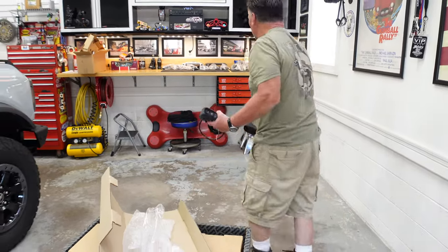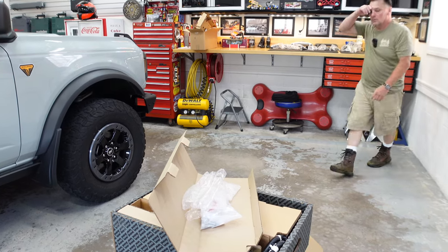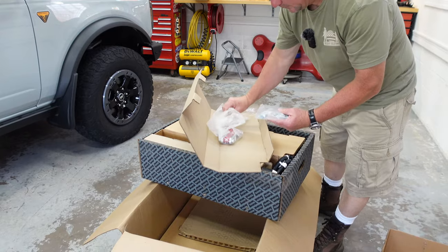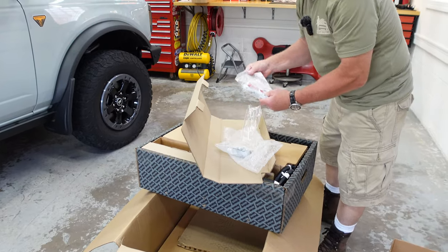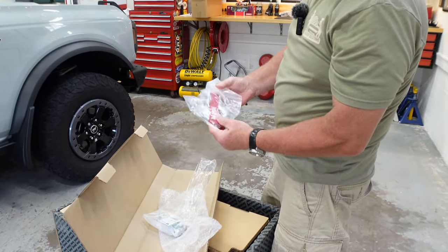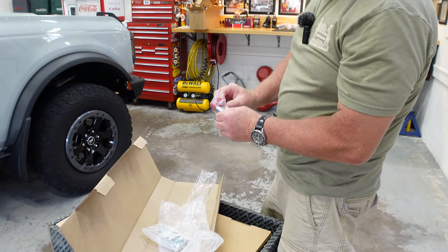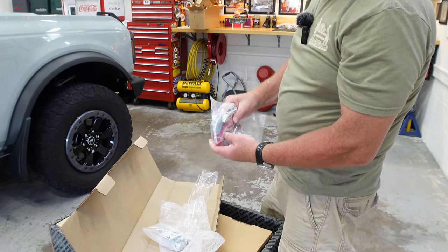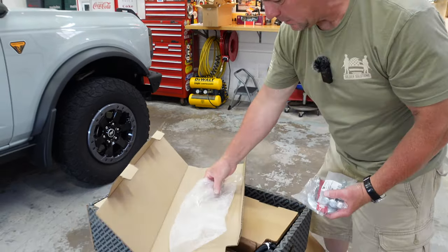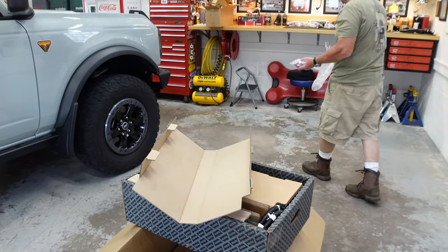We're going to run out of bench space, I believe. Some hardware. And here's our hook — standard, just a standard WARN hook with a strap on it so you can pull on it. Nothing fancy. We'll see if we keep this. Actually, I'm thinking about doing a gray Ultra hook from Factor 55, which is owned by WARN now.